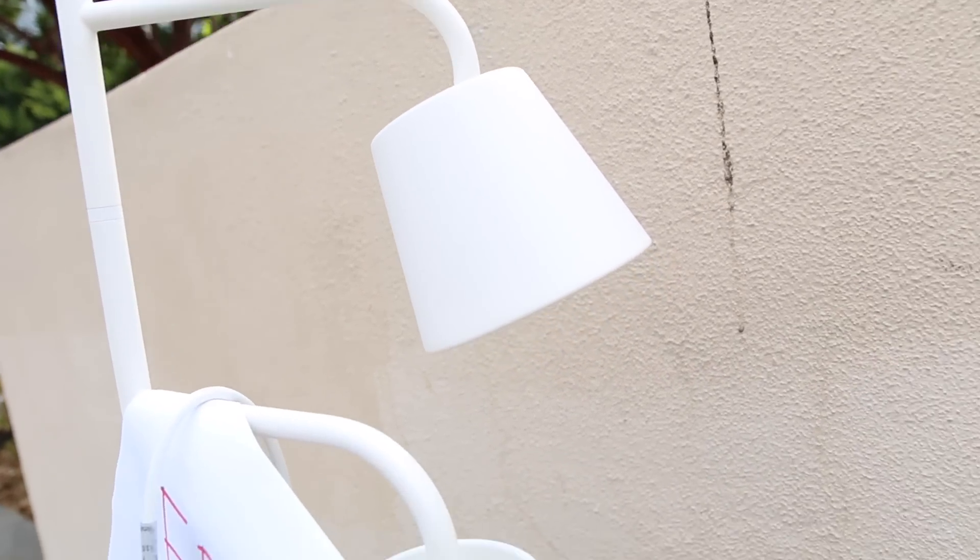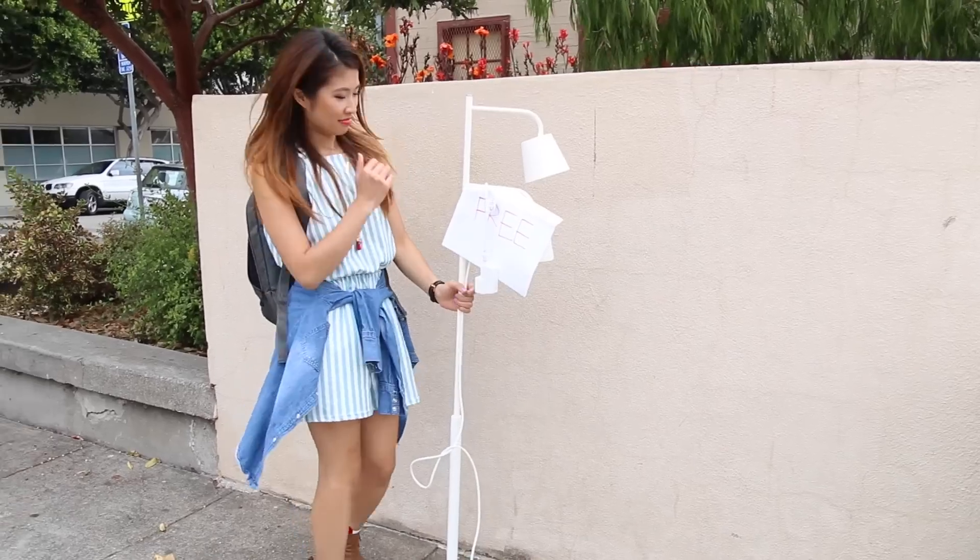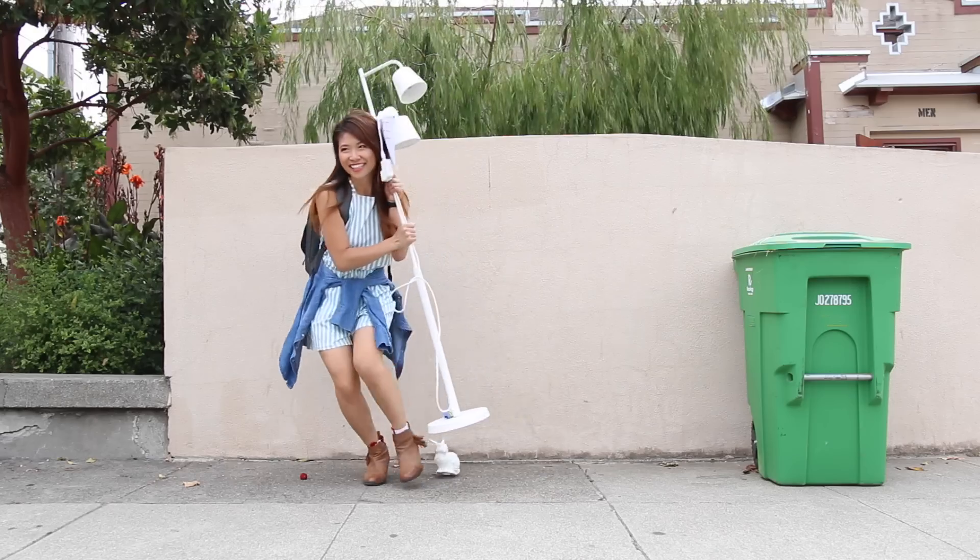How to score free furniture. I learned that around the months of June through September, the housing leases in Davis or your school campus tend to end. Students don't want to pay that moving fee to rent a truck to bring all that furniture back, so they just throw it away. That is a big benefit to you if you're looking for free furniture like chairs, tables — I've even seen mattresses. Just look by the dumpsters and the side of the apartment complex and you will find a ton of free furniture.